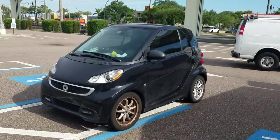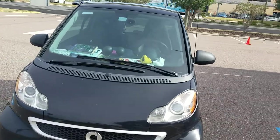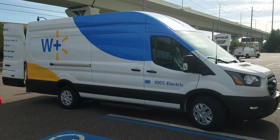Here's my 100% electric Smart car — a 2014. I get about 65 miles per charge on it. This E-Transit is going to get around 170 miles per charge. I need to check the exact number, but very cool.